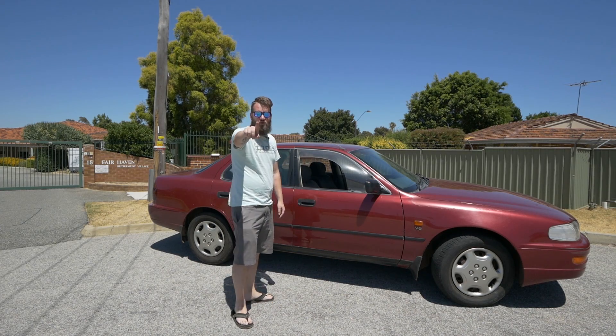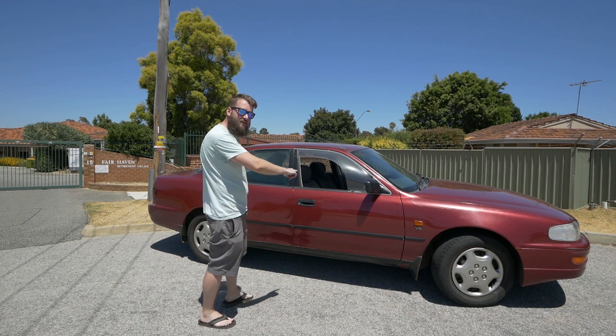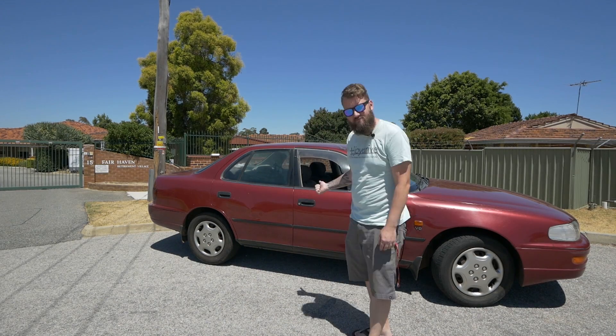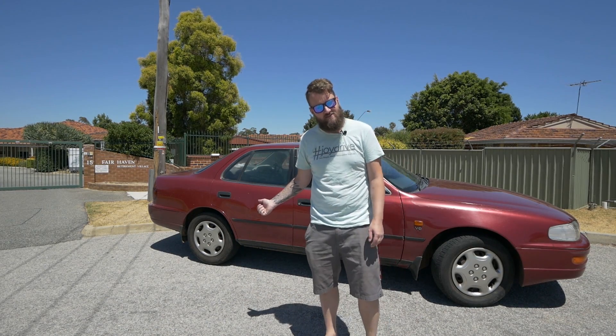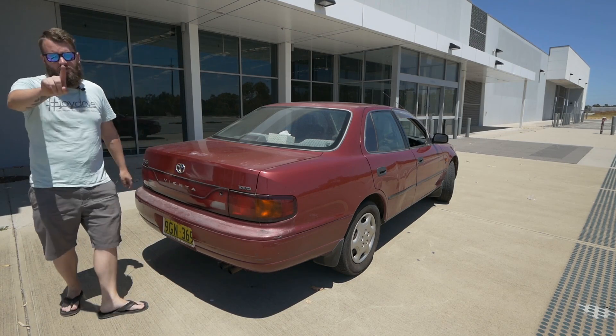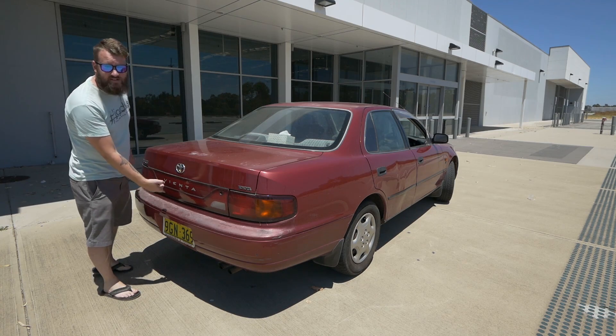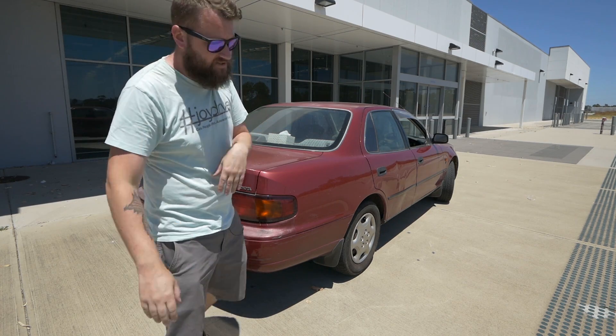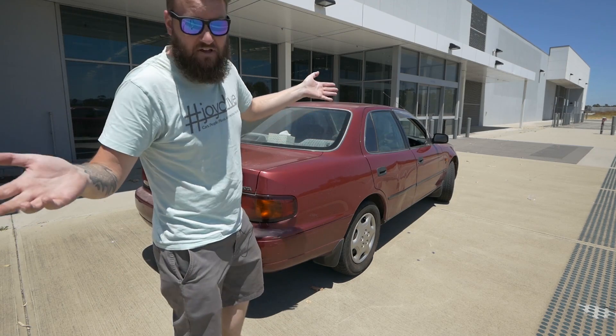You're probably wondering why this is on the channel. Well, let's jump in and see where the story takes us — to a Bunnings. Now, one thing you would notice is it's not actually a Camry, it's a Vienta. They would change that in about 96 to get rid of the Camry badge because everyone hates Camrys. Don't know why.